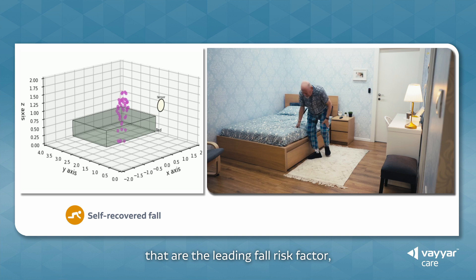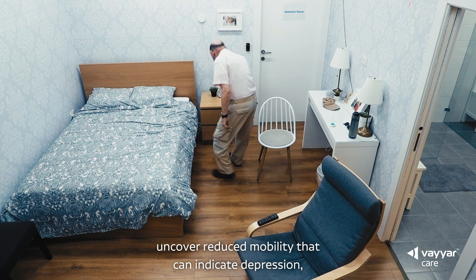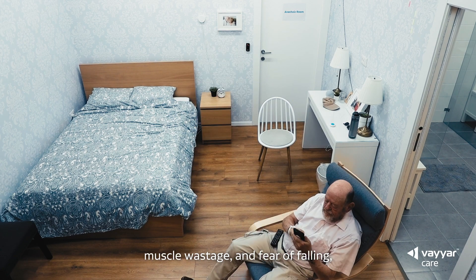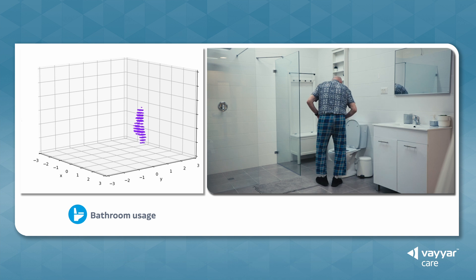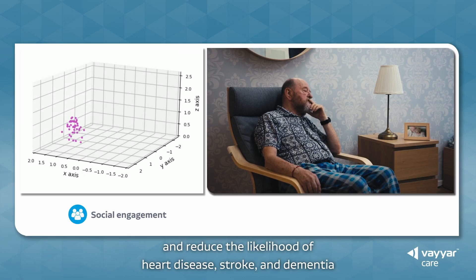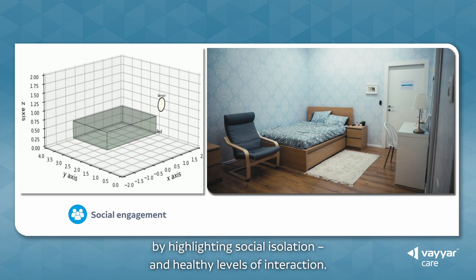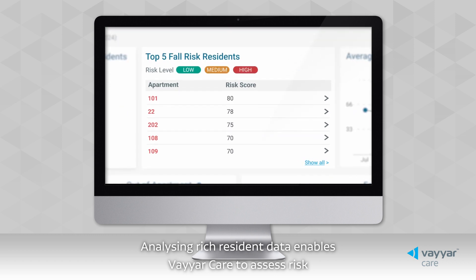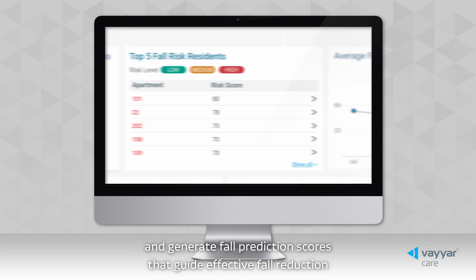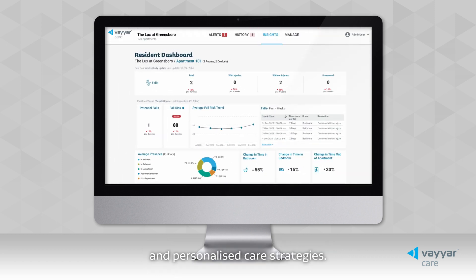You can identify the minor, hidden falls that are the leading risk factor, uncover reduced mobility that can indicate depression, muscle wastage and fear of falling, reveal symptoms of UTIs and digestive issues, and reduce the likelihood of heart disease, stroke and dementia by highlighting social isolation and healthy levels of interaction. Analyzing rich resident data enables ViarCare to assess risk and generate fall prediction scores that guide effective fall reduction and personalised care strategies.